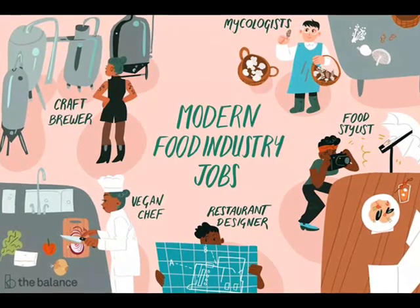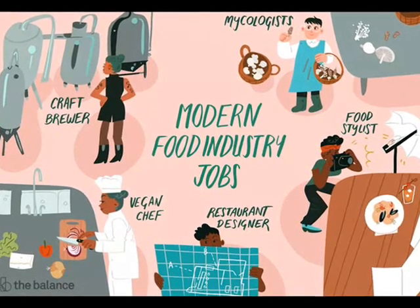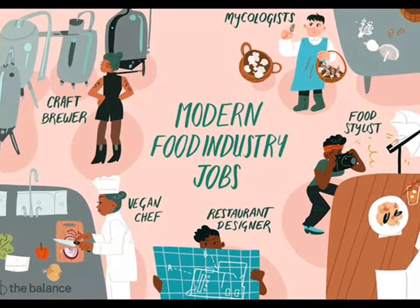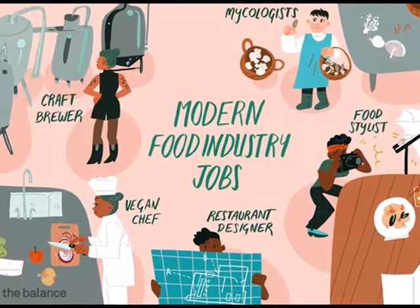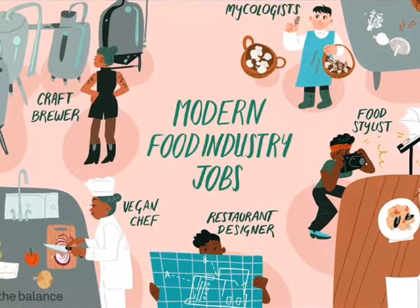There are many Hospitality and Catering jobs. The options are endless, such as a restaurant manager, catering manager, food manufacturing inspector, food technologist, hotel management, front office management, product innovation and development technologist, chef apprenticeships and even the military.